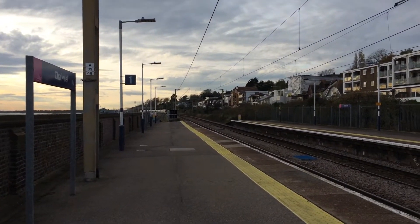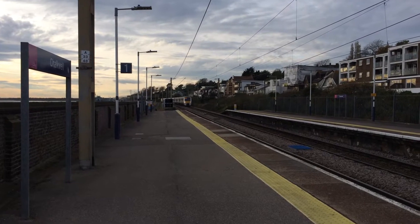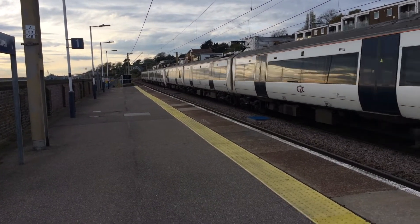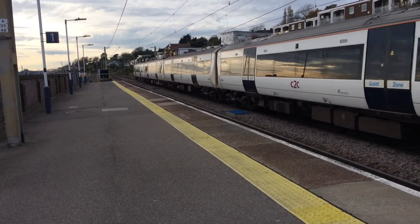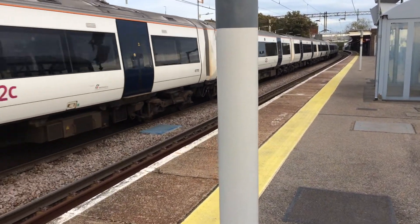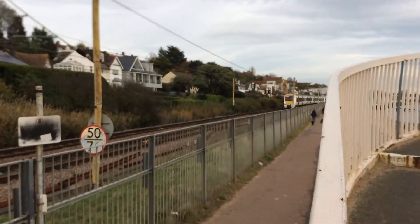I do apologise for the wind — I am right by the sea so it's quite windy. Coming now is the 1622 C2C service to Shoeburyness from London Fenchurch Street. 357.012. Where are all the metros today? There's barely any metros. On the rear is 357.020.